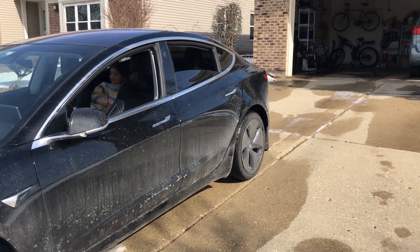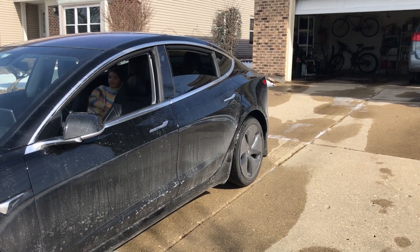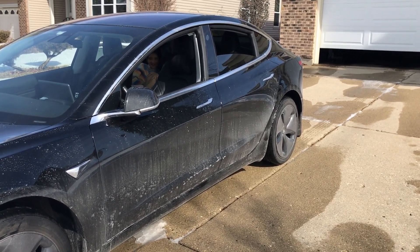Then from there you basically get in the car, double tap down, and the car takes off. It'll take you anywhere you want with Full Self-Driving beta. So this is a really cool feature to use — Summon out of your garage.